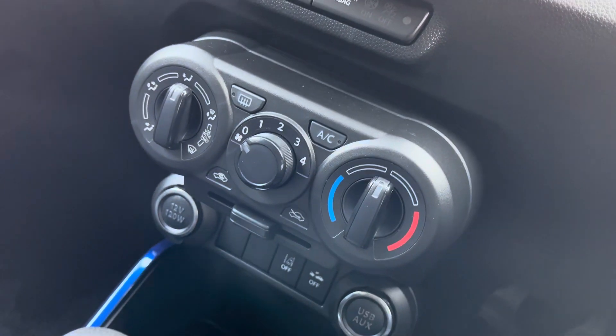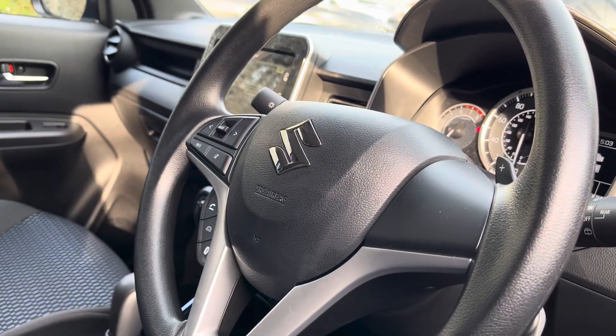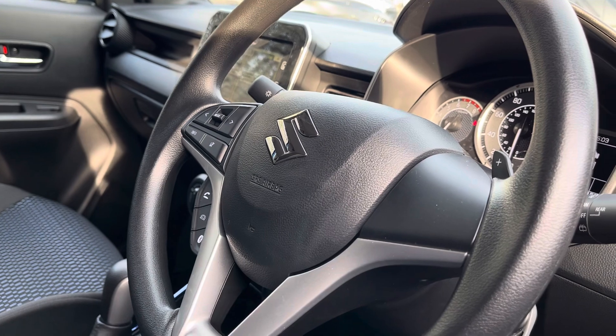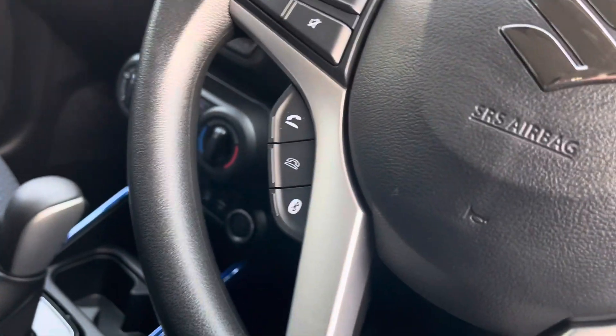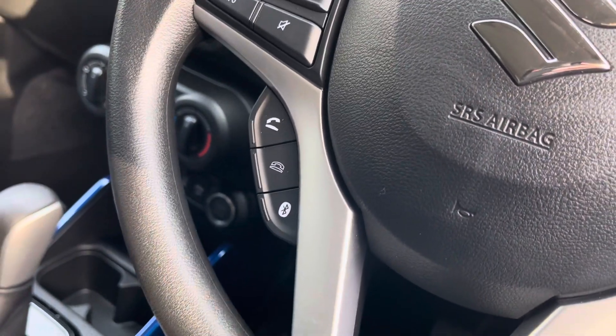A little further down there is a temperature control station that comes standard with air conditioning. Here is your leather multifunctional steering wheel, so you can control your radio and volume settings accordingly. As you can see there are a few buttons just under there where you can accept and reject phone calls as well, and there is a Bluetooth connection.